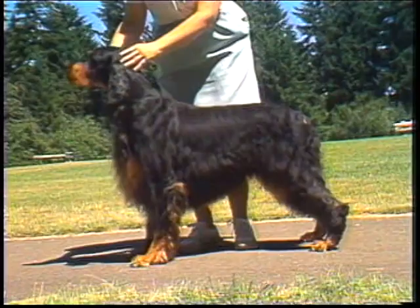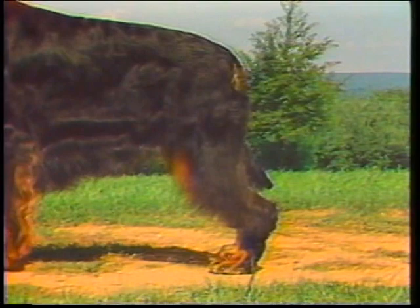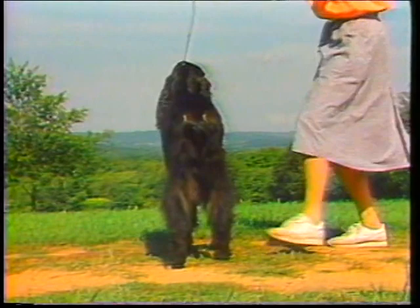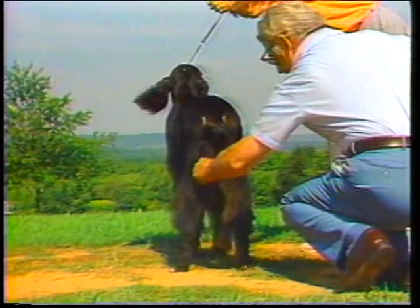Excessive rear angulation, as well as overly bent sickle hocks, are undesirable, because they reduce strong fluid rear movement by inhibiting the follow-through hock action. Frequently, Gordons are set up unnaturally wide behind. This dog has set itself up naturally. The handler wants more width, but this is better, with the hock set beneath the hips, forming a perpendicular line from the hips to the ground.